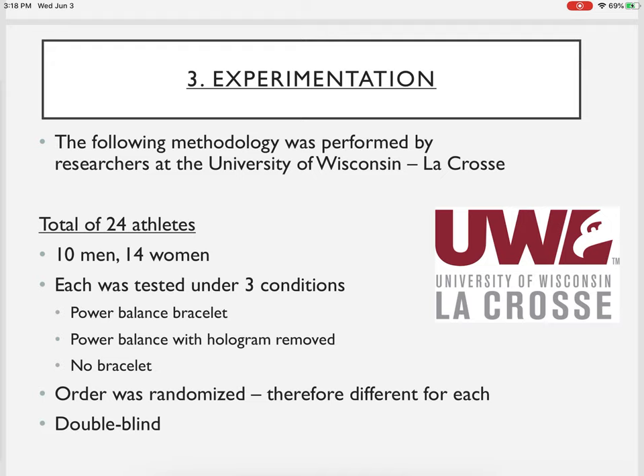We have our observation, we've made a hypothesis, and now we're ready to set up the experimental study. This study was actually performed — ESPN's Outside the Lines did a video on it, and I was also able to find it published in a peer-reviewed journal. We're going to go through a study that was really done at the University of Wisconsin-La Crosse about the power balance bracelet. Make sure you're paying attention to these details because I'm going to ask you questions in the lab worksheet.